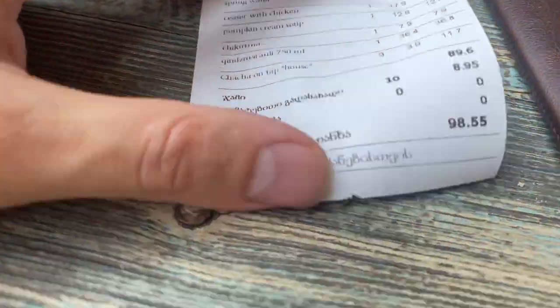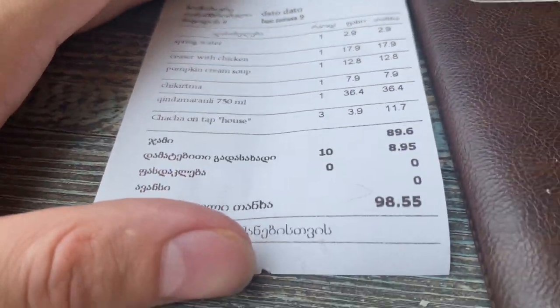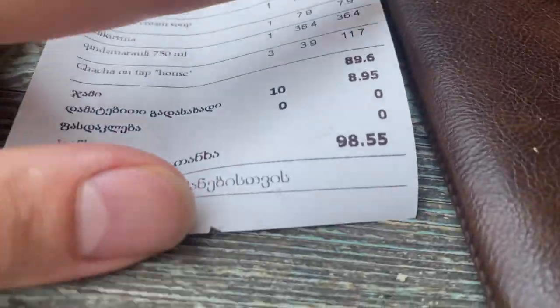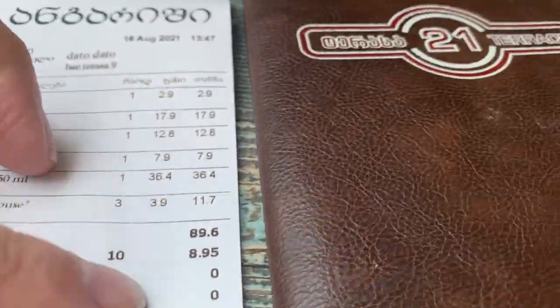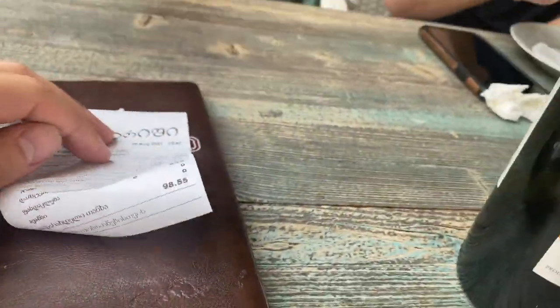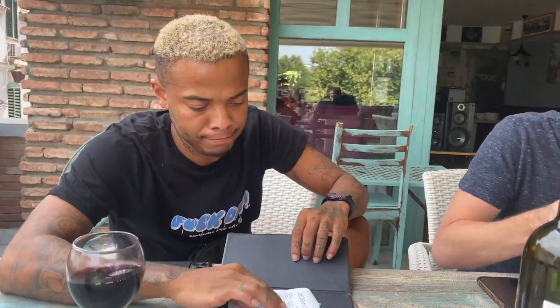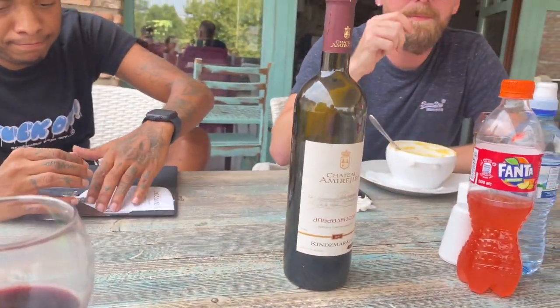I want to get that picture for my Instagram — these two together. This was lunch. We spent 98.55 Lari — that's about $27 for all this stuff. I got a bottle of wine and three foods.